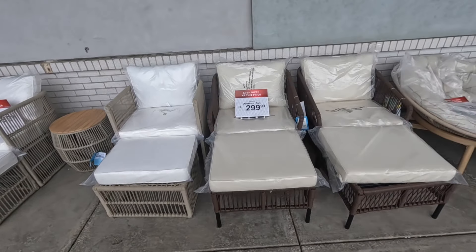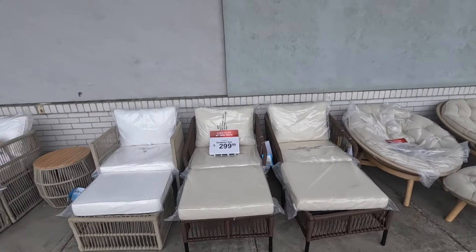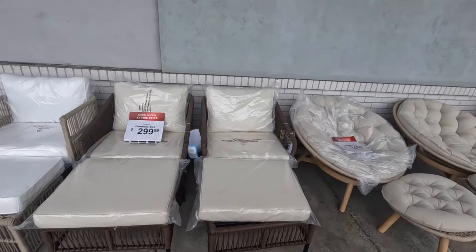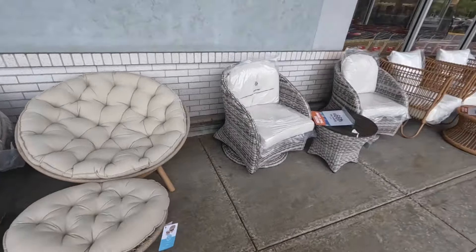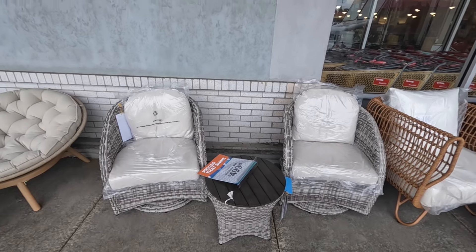They have these pieces out here — this five-piece is $500, this two-piece is $300, this right here is $350, and this piece right here is $500 for the three pieces.